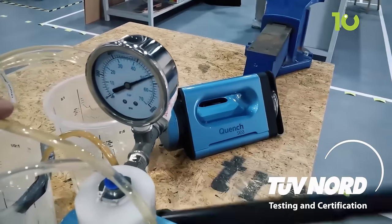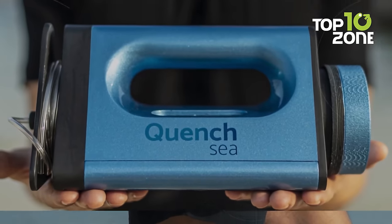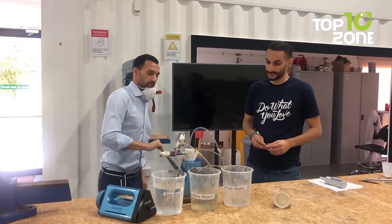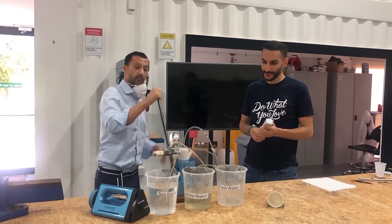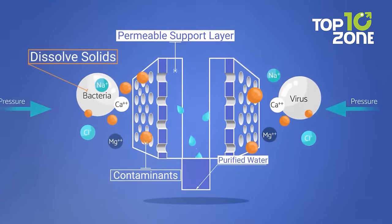Thanks to its advanced activated carbon filter, the taste of the water is palatable and the odor is neutralized, so you can enjoy a refreshing drink without any unpleasant aftertaste. With its inbuilt ultrafiltration and microfiltration system, Quench Sea removes suspended solids, pathogens, parasites, and microplastics from the water, making it safe to drink and reducing the risk of waterborne illnesses.